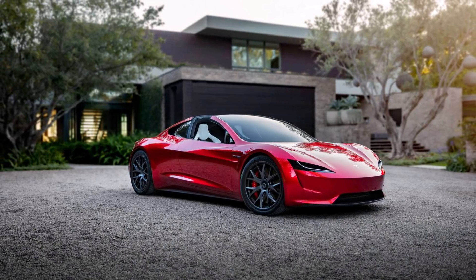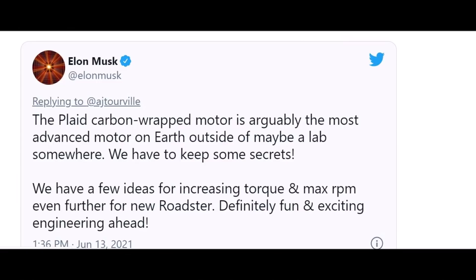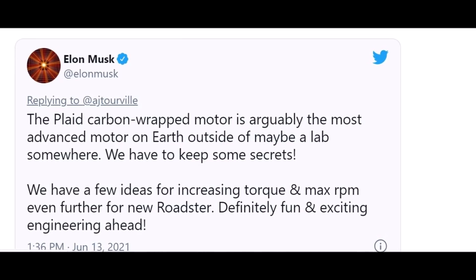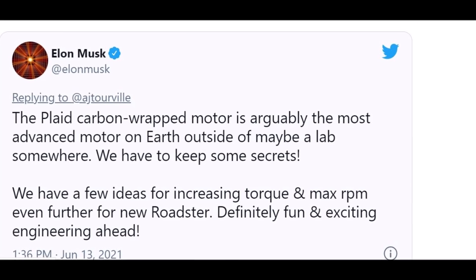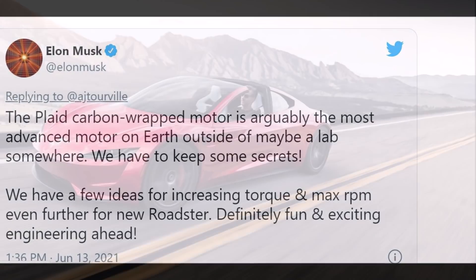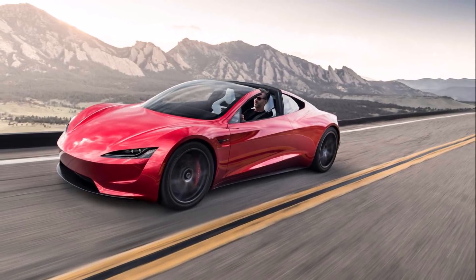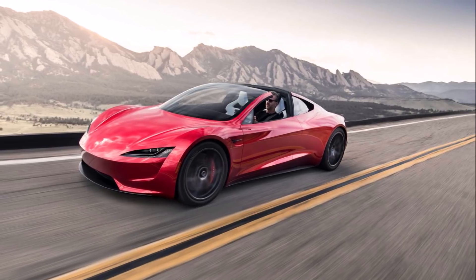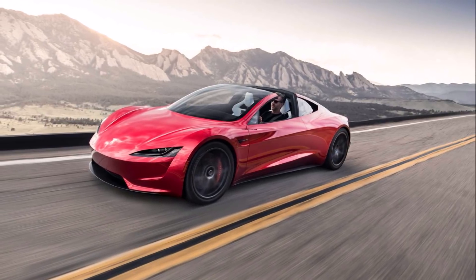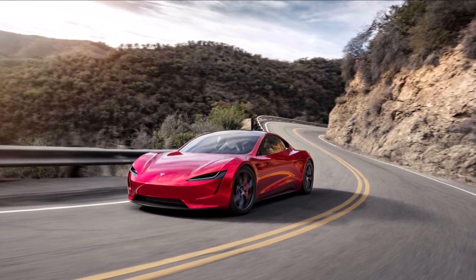The Model S Plaid has not been officially rated by the EPA, but Tesla is expecting a range of around 390 miles. The Plaid Plus was expected to have even more — over 520 miles — courtesy of a larger capacity battery pack. Now Tesla's CEO has announced he sees no need for electric vehicles to go further than 400 miles on one charge. So where does that leave the Tesla Roadster?